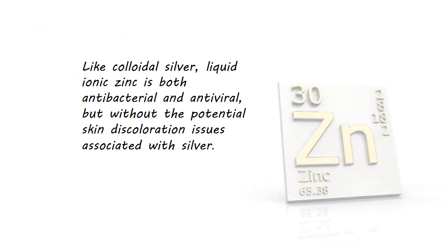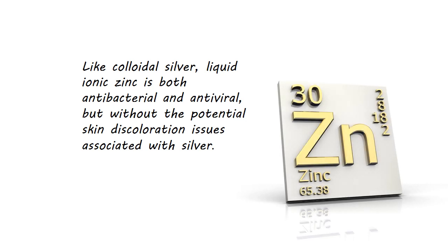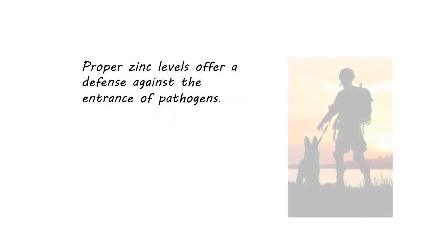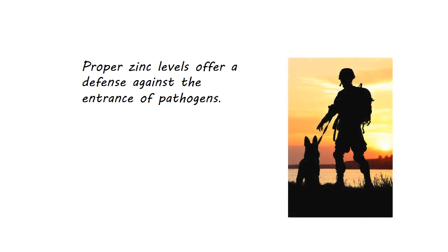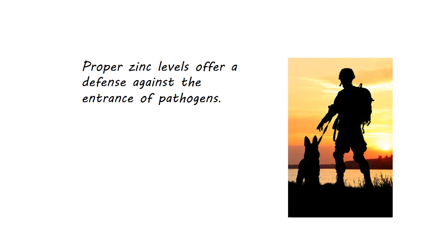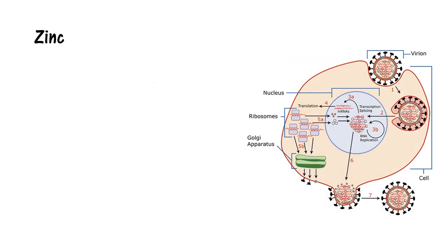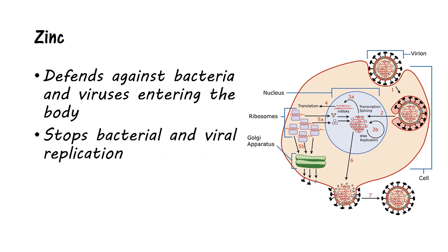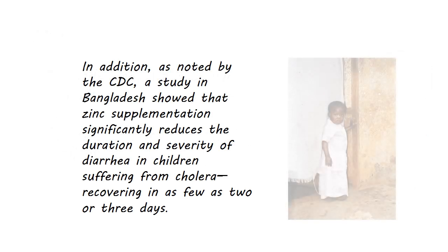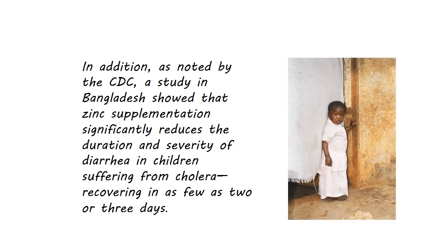Like colloidal silver, liquid ionic zinc is both antibacterial and antiviral, but without the potential skin discoloration issues associated with silver. The mineral zinc is found in all body fluids including the moisture in the eyes, lungs, nose, urine, and saliva. Proper zinc levels offer a defense against the entrance of pathogens. In the 1800s, surgeons used zinc as an antiseptic antibiotic after surgery, noting its amazing healing properties. Because zinc moves through all the fluids in the body, it creates a defense against infection-causing bacteria and viruses trying to enter the body, and stops bacterial and viral replication. A CDC-cited study in Bangladesh showed that zinc supplementation significantly reduces the duration and severity of diarrhea in children suffering from cholera, with recovery in as few as two or three days.